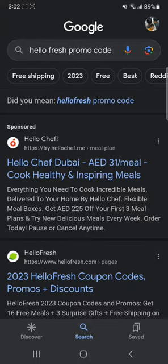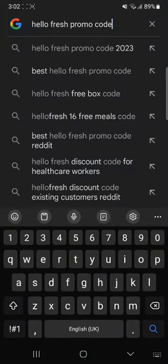So first of all you're gonna go to Google and search up the following: HelloFresh promo code, and then click enter.